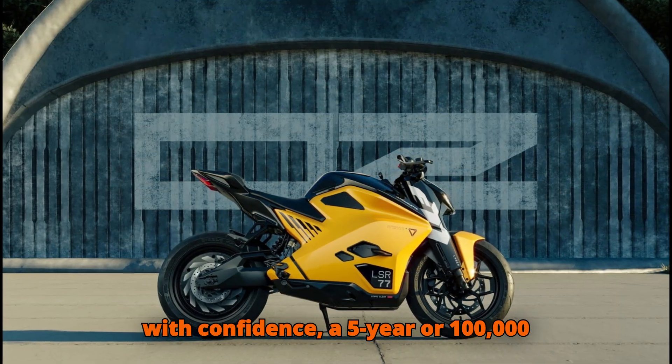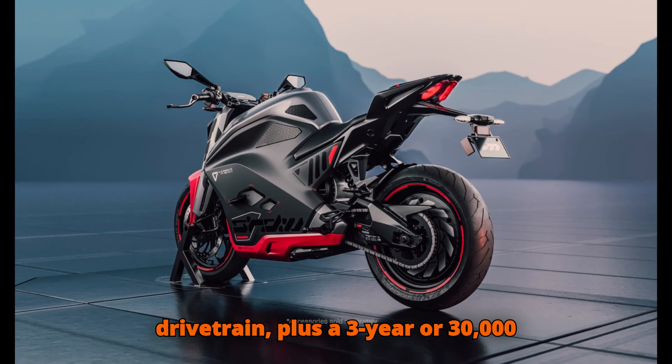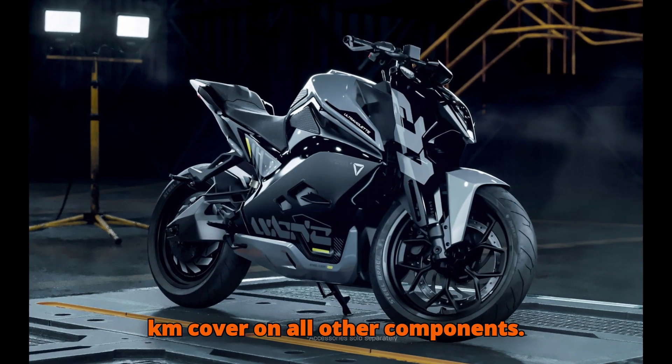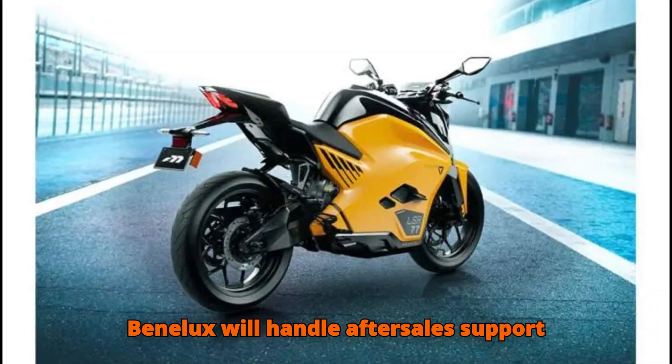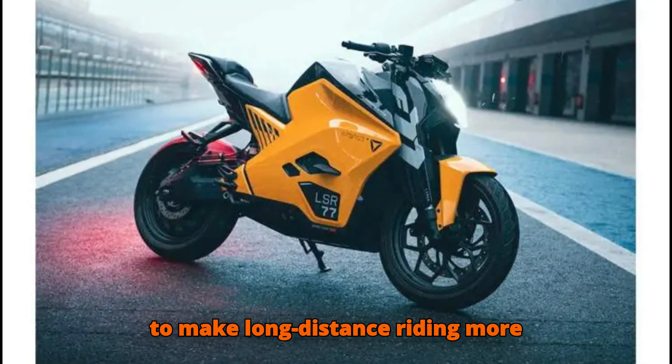Ultraviolet backs its tech with confidence — a 5-year or 100,000 km warranty on the battery and drivetrain, plus 3-year or 30,000 km cover on all other components. MotoMondo's dealer network in the UK and Benelux will handle after-sales support and partner with local charging providers to make long-distance riding more practical.